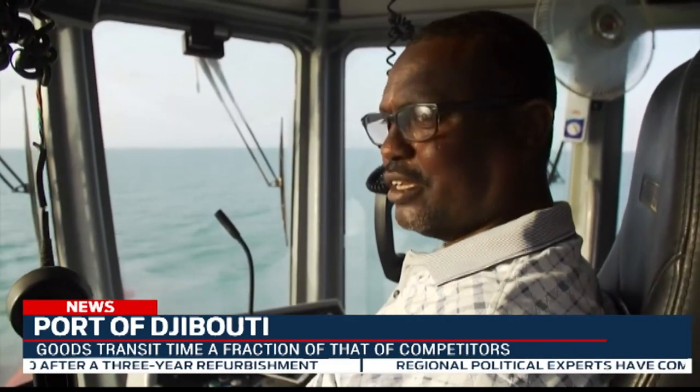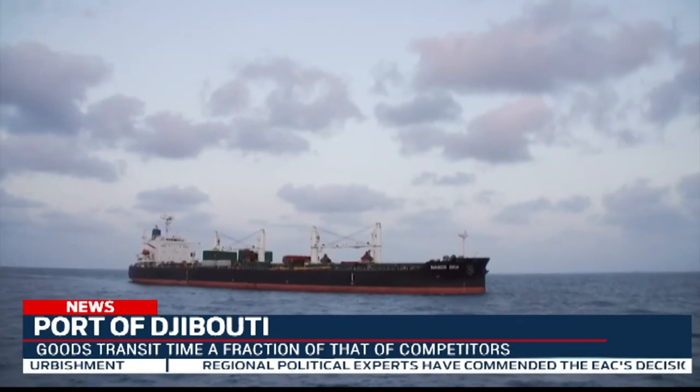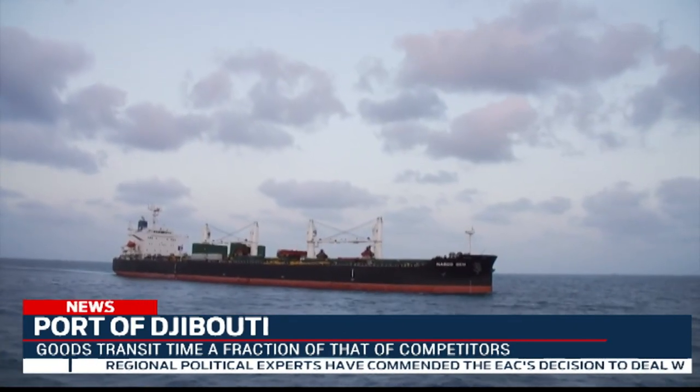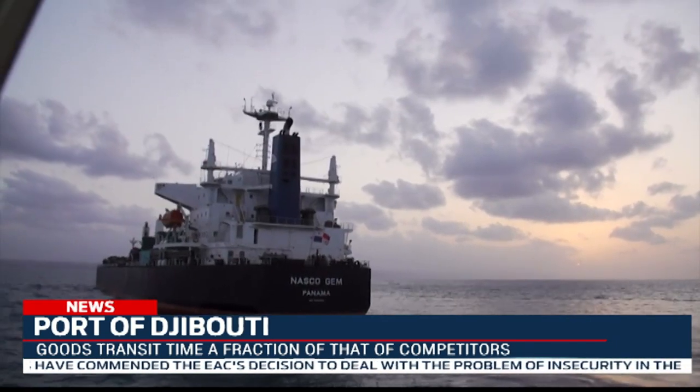Currently, goods going through Djibouti Port reach 53 cities across African countries, including Rwanda. Most goods through this port originate from China, with over 200 US dollars' worth of goods passing through every year. Reporting by Betty Mutoni, RTV News.